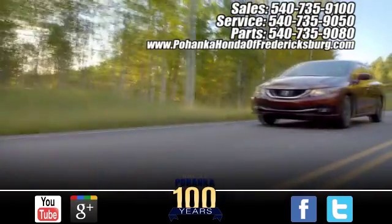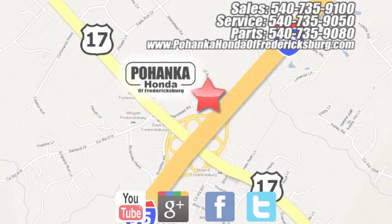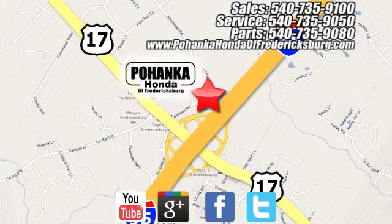Bohenka Honda of Fredericksburg is a great place to buy a car, conveniently located at 60 South Gateway Drive in Fredericksburg. We'll see you next time.